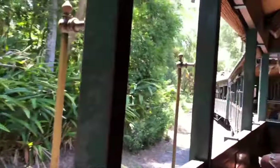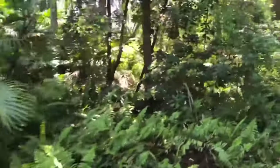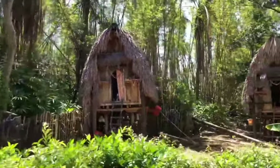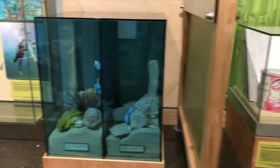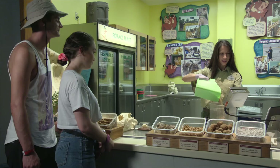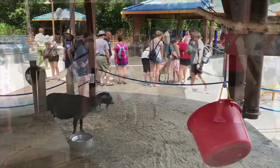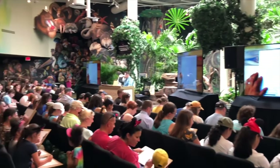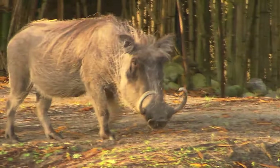Although this next attraction's entrance is within the Africa land, I consider it to be a standalone area as you need to take some special transportation to get there — it is of course Rafiki's Planet Watch. To get there, you have to hop on the Wildlife Express Train, which allows you to see a bit of the behind-the-scenes of the Animal Kingdom back lot, including some of the animal holding buildings. Rafiki's Planet Watch focuses on Disney's work with animal conservation and protection of different endangered species. At the conservation station, you can find some of these rare animals on display, as well as a veterinary examination room which allows you to watch and communicate with some of the staff working with the animals. You can meet and pet some of the animals at the Affection Section, which features goats and other domesticated animals. There is also an animation experience where a Disney animator teaches you how to draw a popular Disney character.